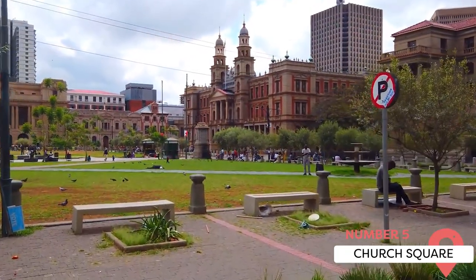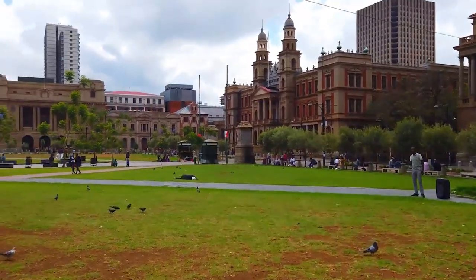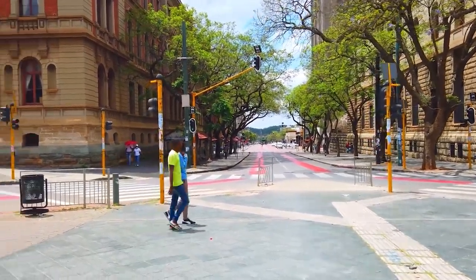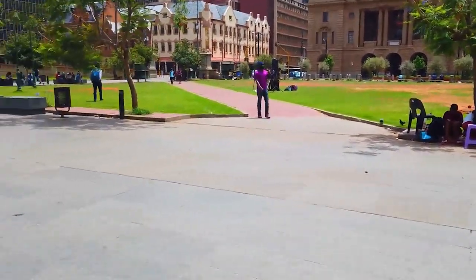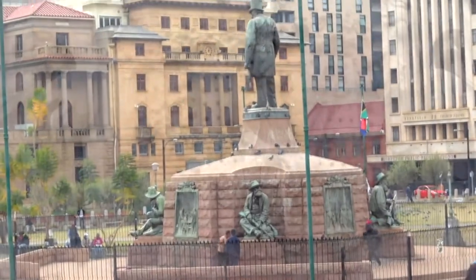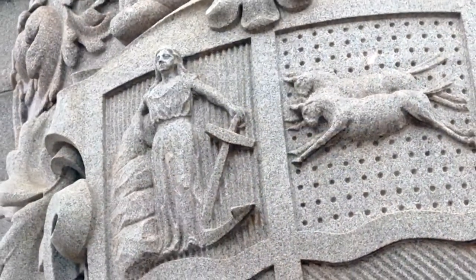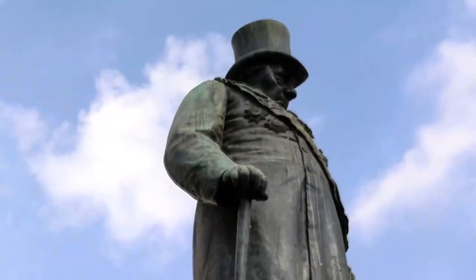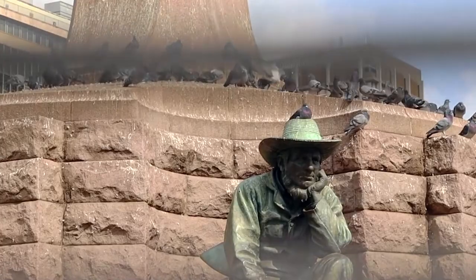Church Square. In the middle of downtown Pretoria, Church Square is a historic and bustling public square that holds a special place in the city's heritage. Surrounded by architectural marvels and vibrant activity, Church Square has long been a focal point of civic and social life in Pretoria. The square derives its name from the presence of three significant churches that border its edges, namely the Dutch Reformed Church, the Anglican Church of St. Paul, and the Lutheran Church. One of the most prominent features is the imposing bronze statue of Paul Kruger, which stands tall at the center of the square, paying homage to his influential role in the country's history, and has become an iconic symbol of Pretoria and a popular meeting point for locals and visitors.